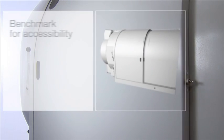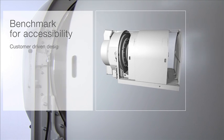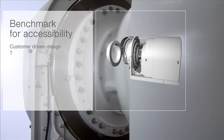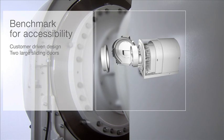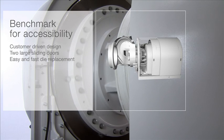Benchmark for accessibility. In close cooperation with our customers, we have set standards in machine design, thereby providing excellent access. Two large sliding doors cover the engine compartment over the entire length of the machine. Wear parts, such as the dies, can be replaced easily and rapidly.